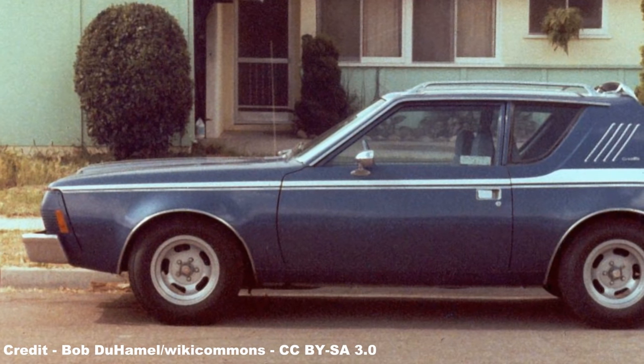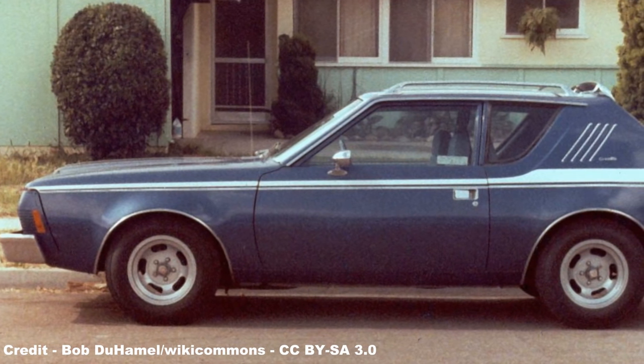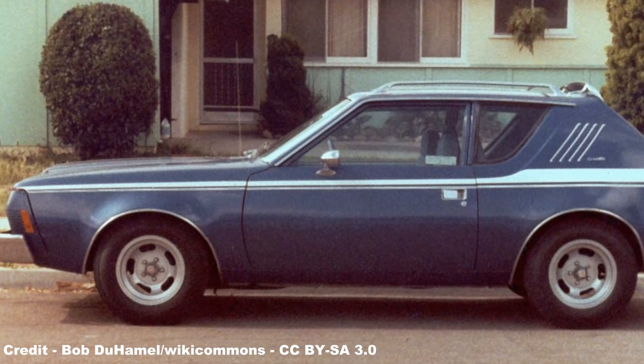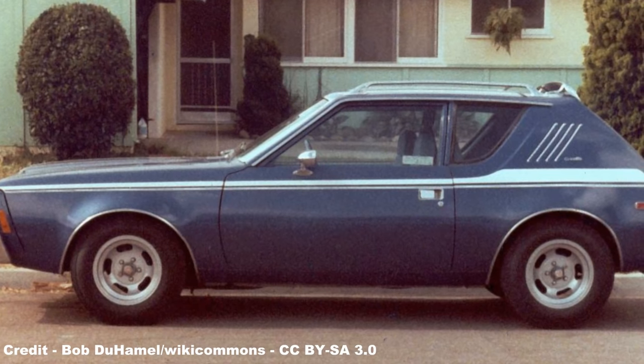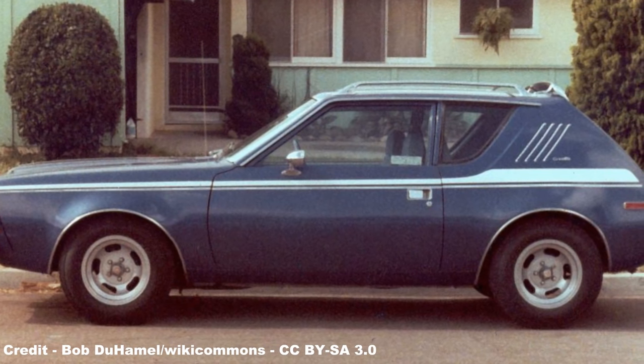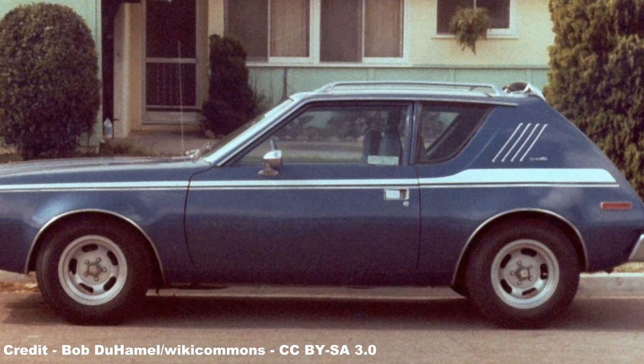Cost cutting on the Gremlin project was the order of the day, and was primarily achieved thanks to its super-stiff body shell, which resulted in a rattle-free ride, complemented further by the fact that, against what its profile might suggest, the car was not a hatchback, access to the trunk area being made through a hinged back window on the four-seat models.